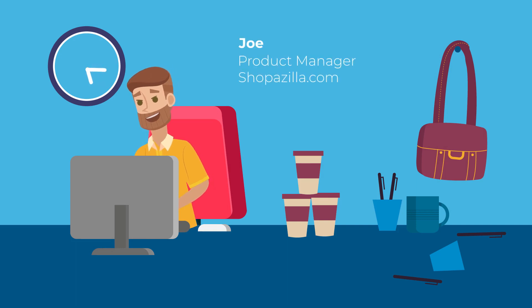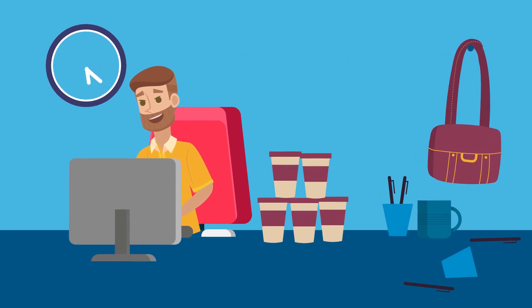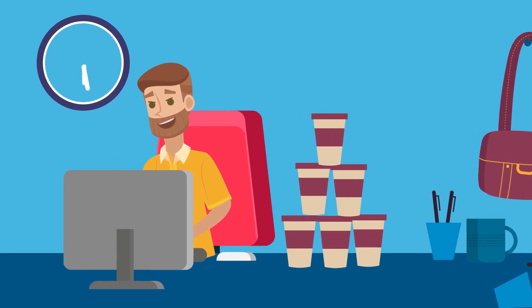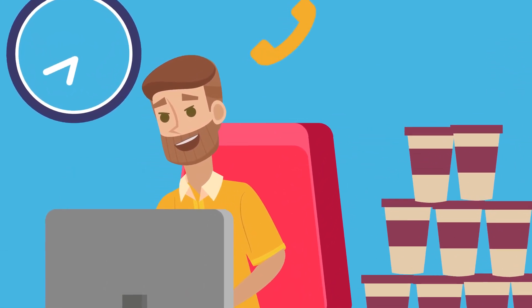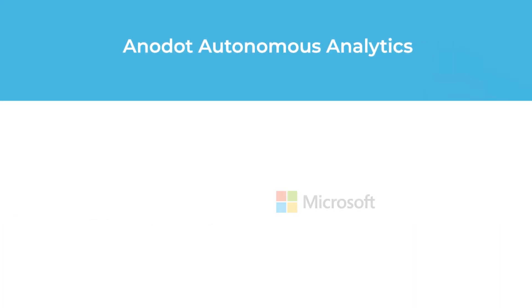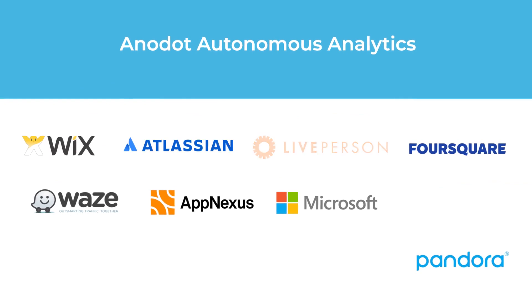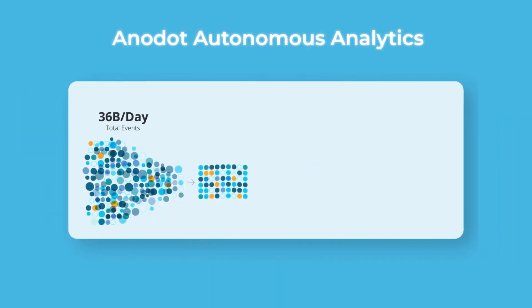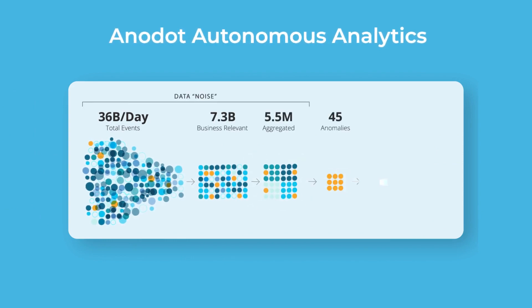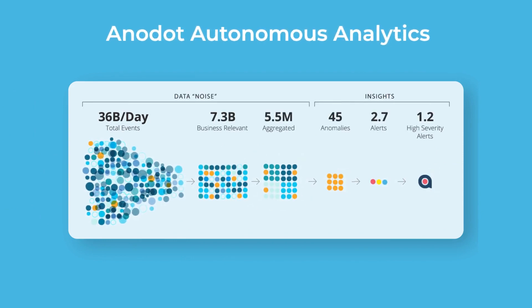Personalization is key to e-commerce today, but with all the app permutations, how do you maintain great service for every customer, for every experience? Anodot is a proactive way to run your e-commerce business, used by the world's leading data-driven companies. Using AI, our autonomous analytics platform transforms billions of events into just the alerts you need.